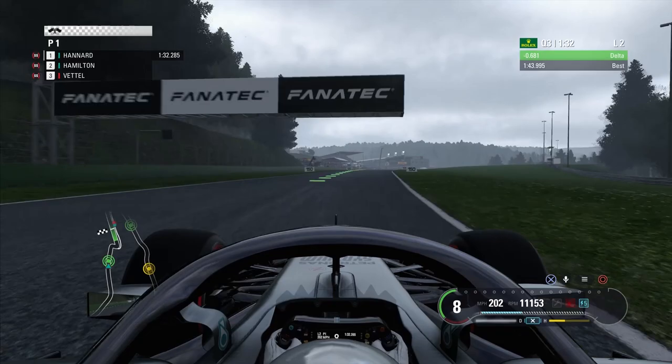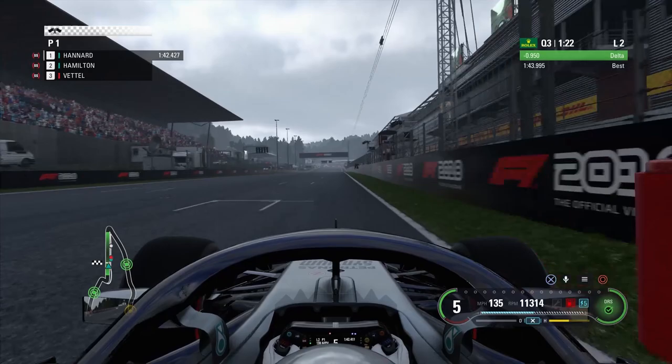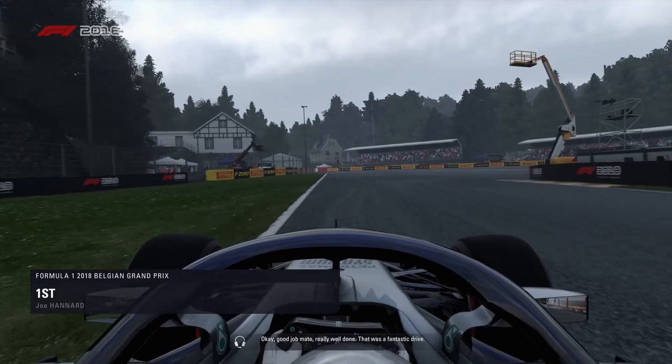I don't think we're going to go into the 42s now. Coming into the bus stop chicane — get that braking point absolutely perfect, wrestling the car through and we come up to the line. It's a 1:42.9! We may have actually gone into the 42s — that was dominant.